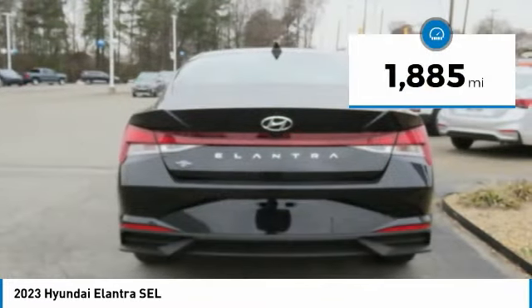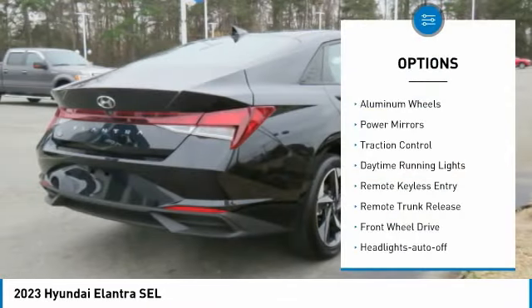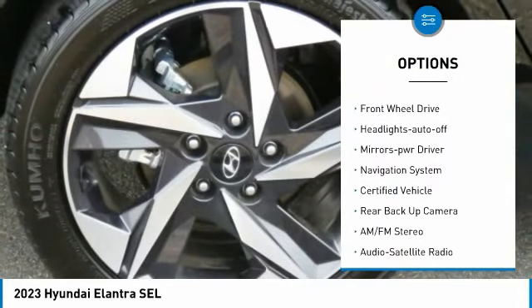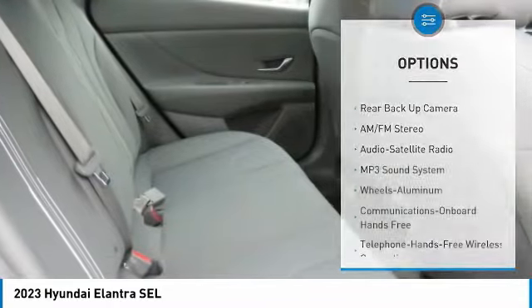This vehicle has less than 2,000 miles. Here are some of this vehicle's great options: aluminum wheels, power mirrors, traction control, daytime running lights, remote keyless entry, remote trunk release, FWD, headlights auto off, mirror memory, navigation system.